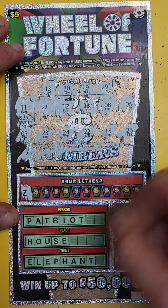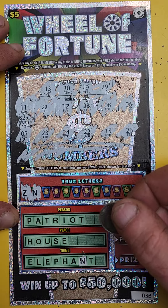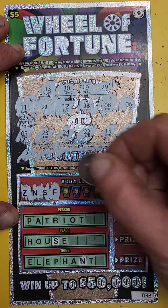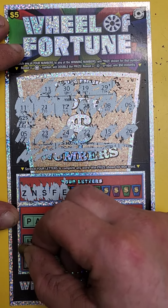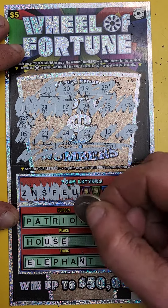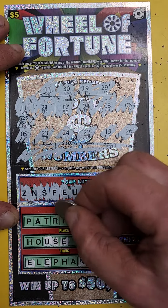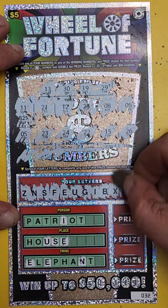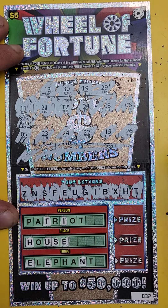So then down here we've got these letters, and you scratch these off, and hopefully you get a word. Oh, wow.